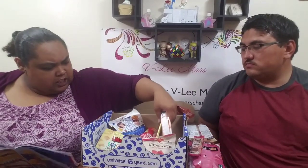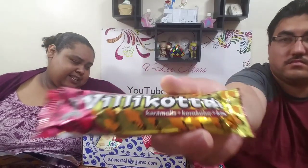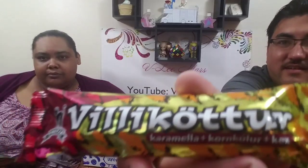Next is this delicious looking bar — this is a milk chocolate wafer with rice krispies and caramel. The packaging on this stuff is really cute. If you're a cat person you're going to love this because the package is supposed to look like a cat. The name on there — starting with a V — means wild cat in Icelandic.